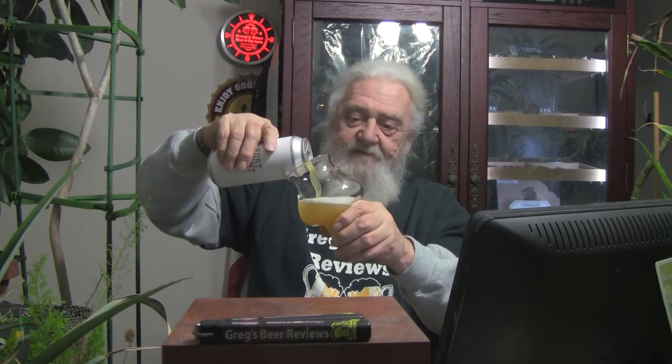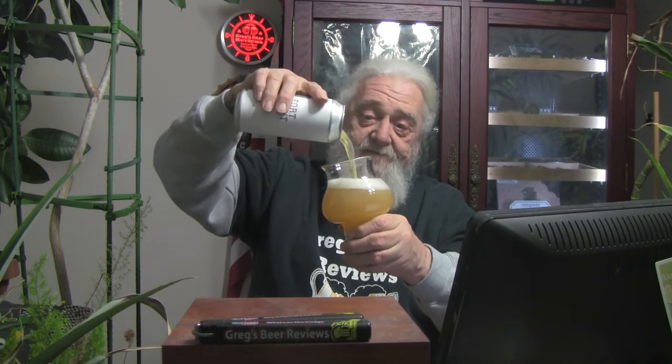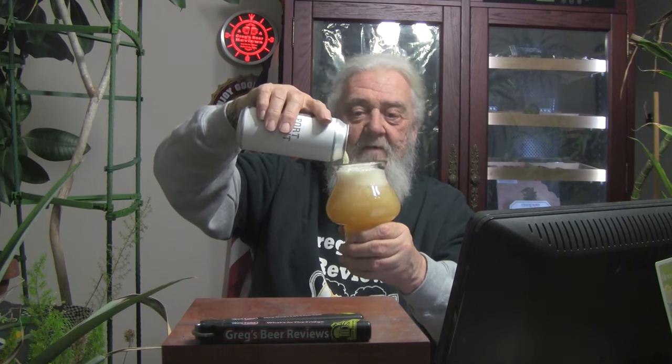Not quite as orangey looking as it is in the glass here, but that can be deceiving — once you get it in the glass and set it down and take a picture, it looks more orangey than when you're pouring it. It looks pretty clear, almost like pineapple juice coming out of the can. Finger and a half of head on that. Looks nice — very cloudy, very hazy, very New England-esque. And since they're in Massachusetts, it fits the bill perfectly. Good looking beer.